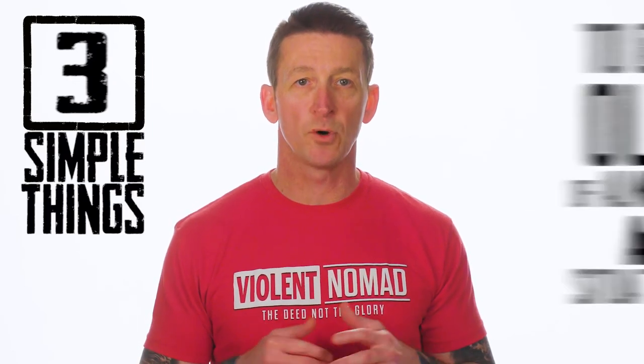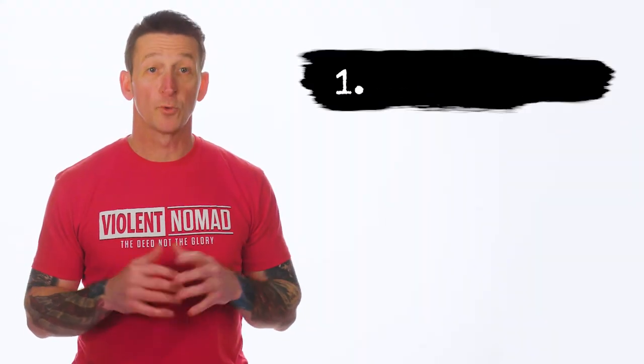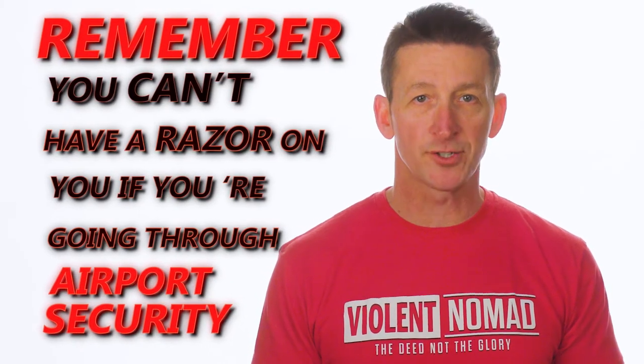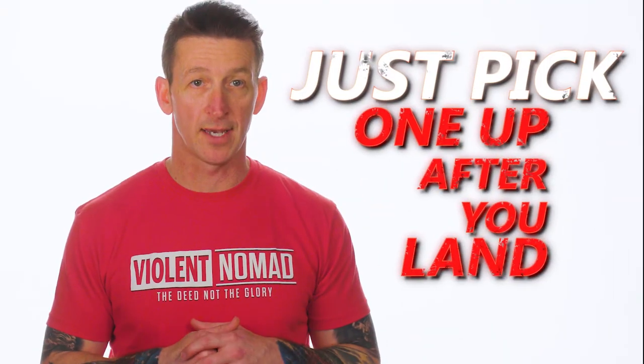There are three simple things you can carry on your person that will give you a way out of almost any situation. The first one is pretty obvious: a razor blade. Hide one of these in the tongue of your shoe, and you'll be able to get out of cloth or rope-like restraints. Just remember you can't have a razor on you if you're going through airport security — just pick one up after you land.